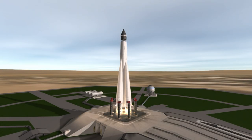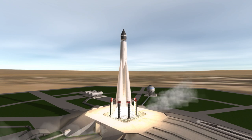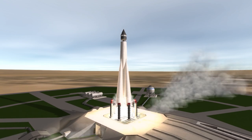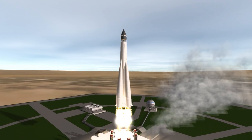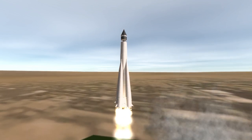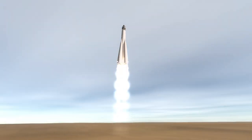Luna 2 was launched on September 12, 1959 at 6:39am UTC from Site 1 at Baikonur Cosmodrome. After the flyby of the moon by Luna 1, Luna 2's goal was to impact the moon and become the first artificial object to come into contact with the surface of another celestial body.